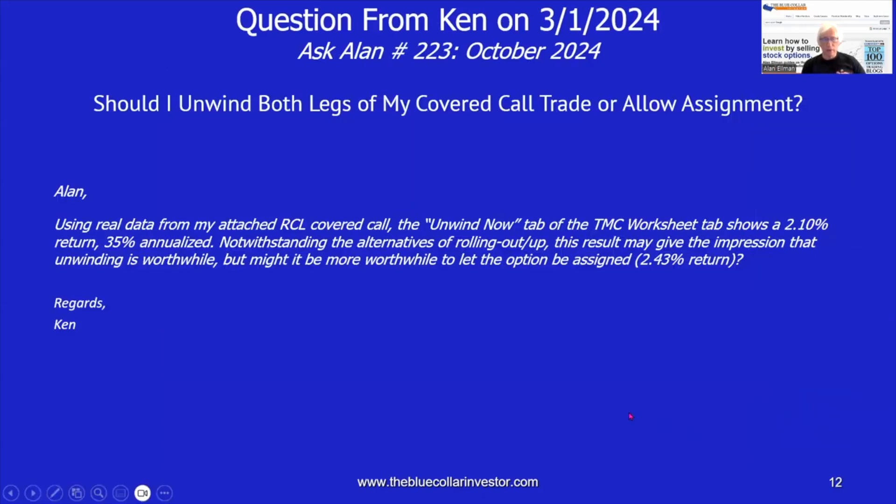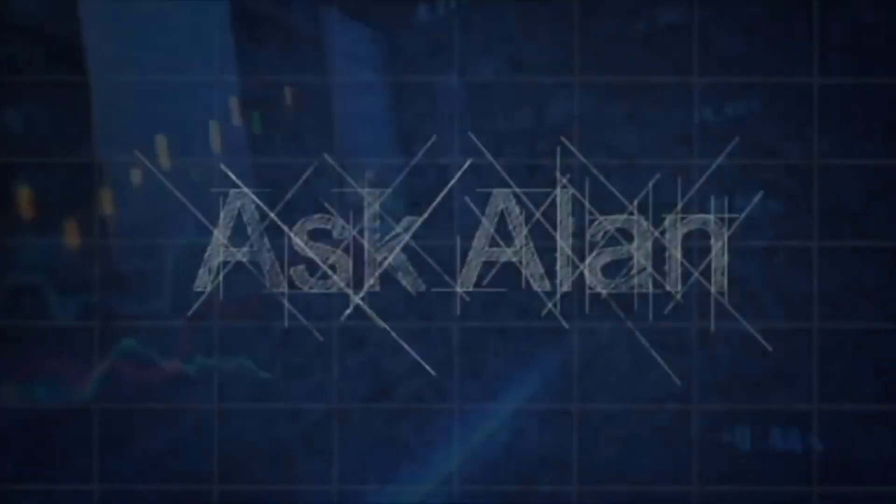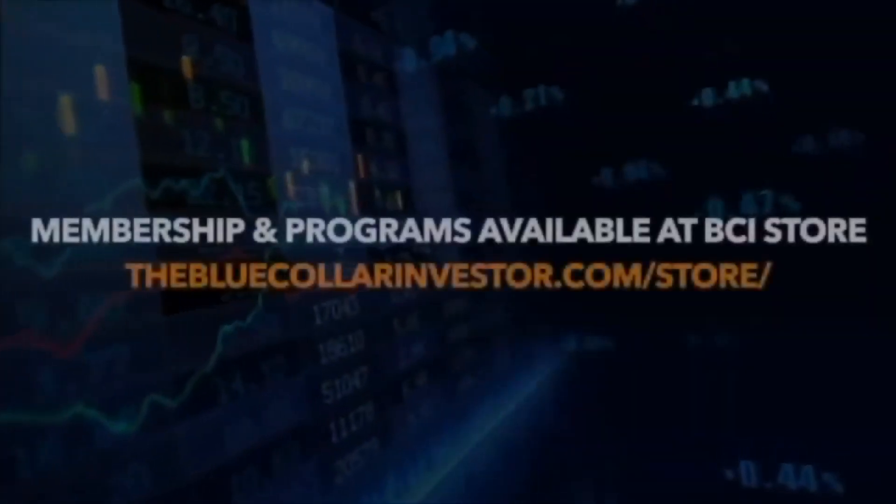Folks, I want to thank Ken very much for an important and valuable question that I was able to share with the entire BCI community. And I want to thank all of you for taking the time to watch and listen to this Ask Alan video — Should I Unwind Both Legs of My Covered Call Trade or Allow Assignment? I hope you enjoyed this presentation, but more importantly, I hope it puts cash in your pockets. As always, this is Alan Elman, the Blue Collar Investor. Take care, everybody.